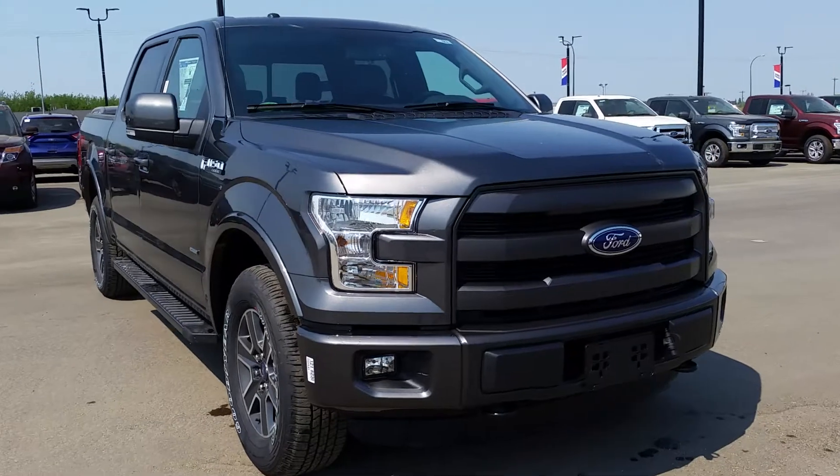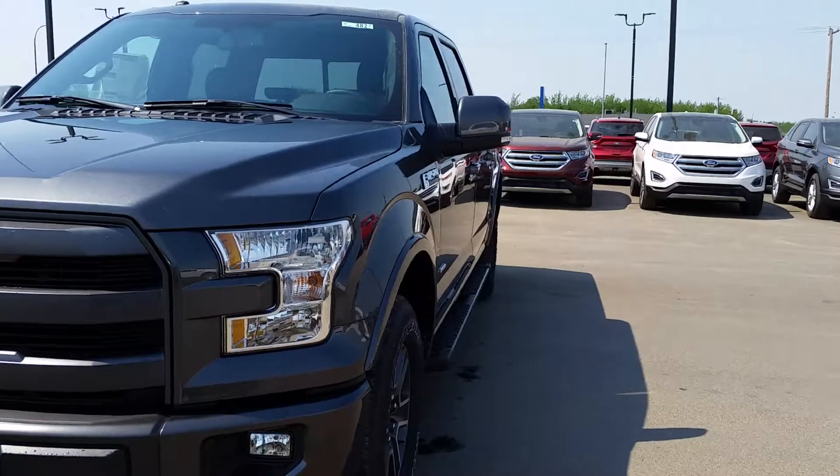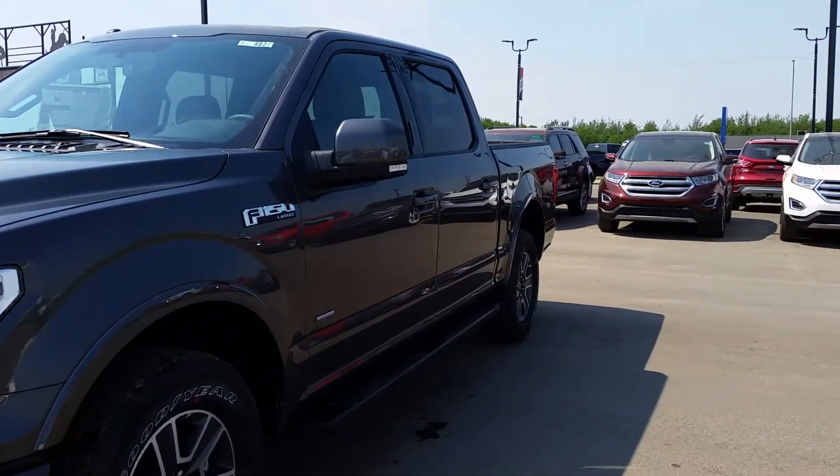It's got our EcoBoost engine, the 3.5 liter V6 EcoBoost. It's an amazing fuel economy without sacrificing the power and efficiency that you've come to know and expect from Ford.